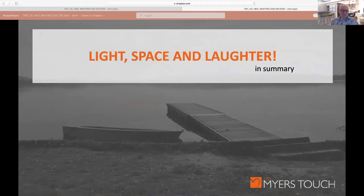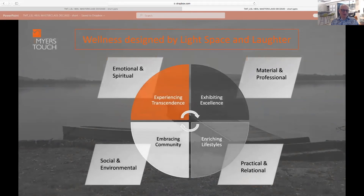So that's a very quick whistle-stop tour through what's normally a 45-minute talk — a lot of detail missing — but in summary, this is about designing for wellness within the 'light, space and laughter' environment. Four sections: the emotional and spiritual aspects of design — experiencing transcendence; embracing community — the social and environmental aspects; enriching lifestyles — the practical and relational; and exhibiting excellence — the materials and professionality.